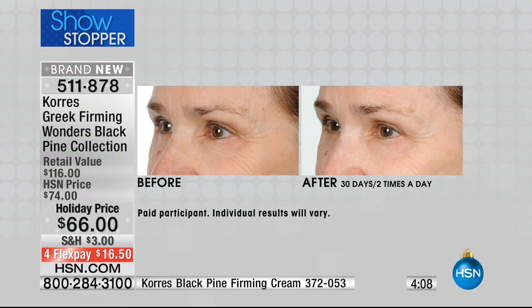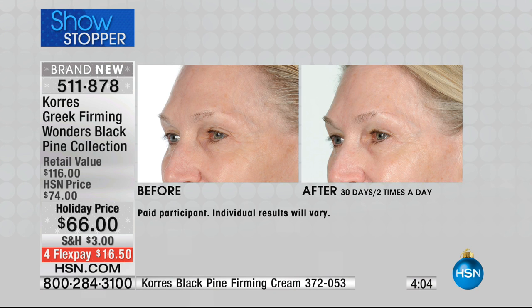We have fewer than a thousand of the Black Pine set. Lena actually attributes her beautiful, gorgeous skin to this product. Look at the before — the wrinkles around her eyes — and then the after with the sleeping oil and eye cream. You can see the difference around the corners of her eyes, the reduction in fine lines, and after just 30 days her cheeks look higher, more lifted, and much younger as she gets that fullness back.